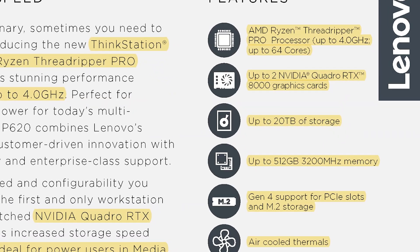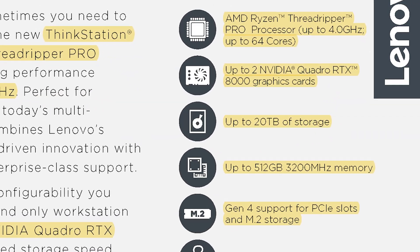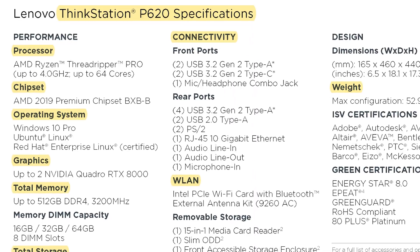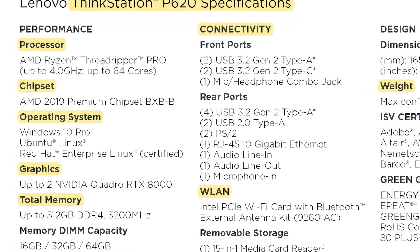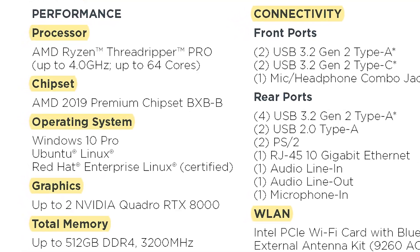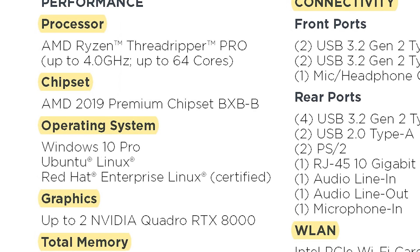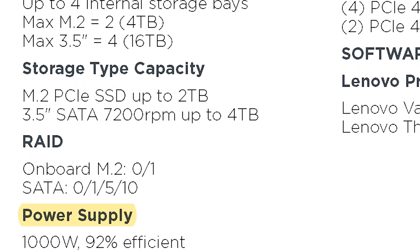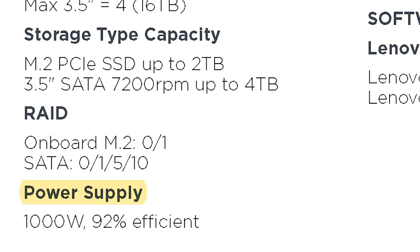You can go up to 20 terabytes of storage and up to 512 gigabytes of memory. The chipset for this machine is going to be an AMD 2019 premium chipset BXB-B. For the operating system, you can actually get it configured with Linux, which is awesome. The power supply is going to be equipped with 1000 watts.